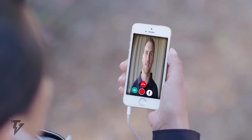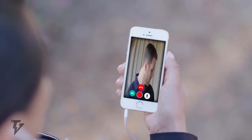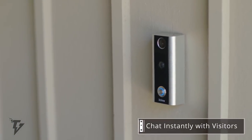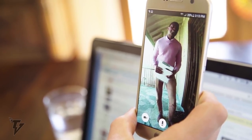Once a visitor presses the doorbell, you can see them instantly, no matter where you are. This is the first doorbell that works in extreme temperatures and is constructed from durable stainless steel. The X-Chime has a smart light integration that automatically switches the lights on when motion is detected.